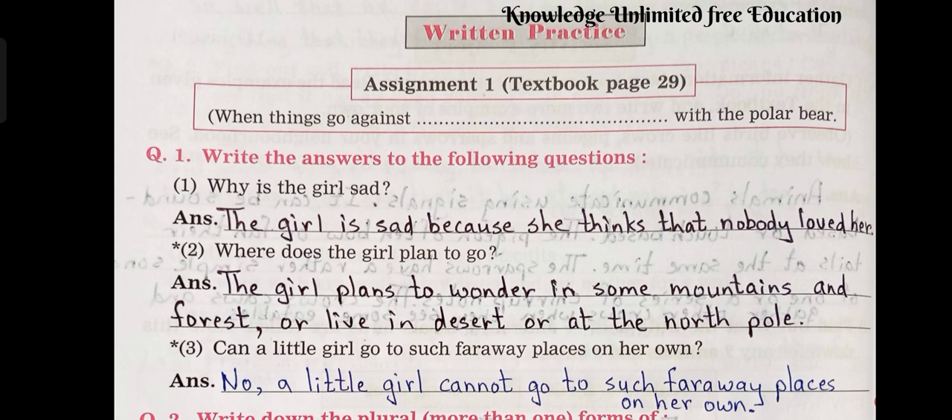Question number 2: Where does the girl plan to go? Answer: The girl plans to wander in some mountains and forests, or live in a desert or at the North Pole. Question number 3: Can a little girl go to such faraway places on her own? Answer: No, a little girl cannot go to such faraway places on her own.